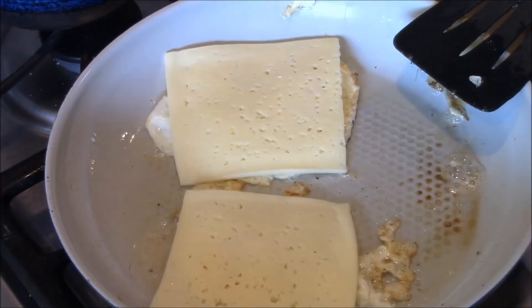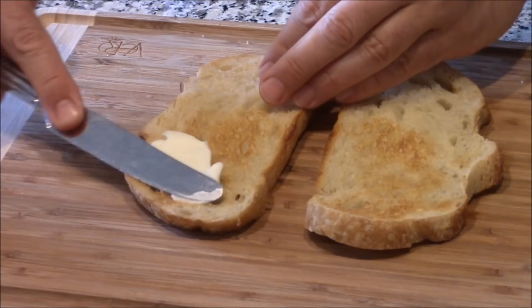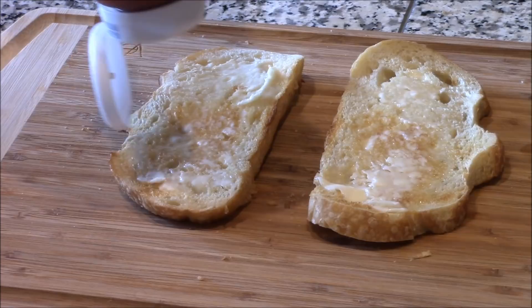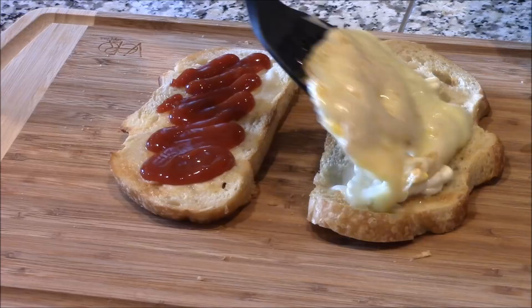This toast is fresh out of the toaster. We're just gonna butter it up on one side, do the same on the other. Now the ketchup — that's the crazy part — and the mayo. Then you slap those two beautifully fried eggs on top, just like this. Then you flip it, you press it. It's gonna be a messy pressy.